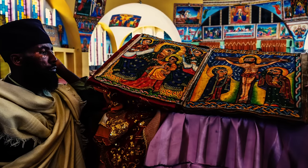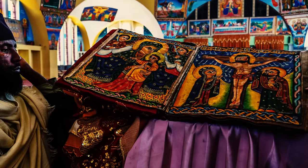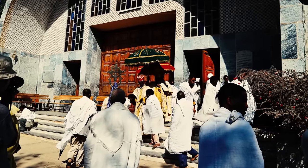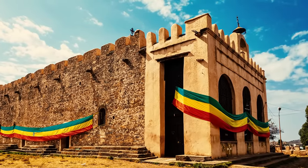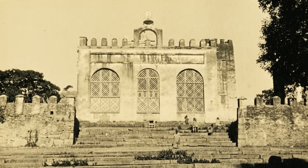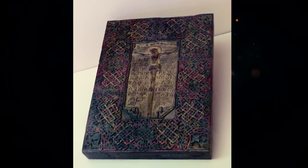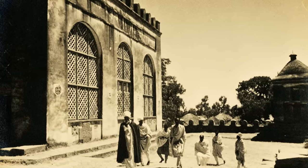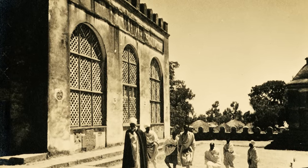The veracity of the Ark of the Covenant has been impossible to verify for one simple reason: the monks that guard the Chapel of the Tablet would rather give up their lives than let anyone contaminate the Ark with their presence. These guardians, appointed for life, are said to choose their successors, dedicating their existence to the Ark's protection. Locals claim that they are trained to kill trespassers with their bare hands. The only known independent account of the chapel's interior comes from Edward Ullendorf, a member of the British Army during its 1941 campaign against Italian-occupied Ethiopia. Ullendorf claimed that upon entering the Chapel of the Tablet, they discovered not the Ark of the Covenant, but a tabo — a replica common in Ethiopian Orthodox churches. This account, however, stands as a singular perspective, with no subsequent scholarly verification possible due to the stringent restrictions on access to the chapel.